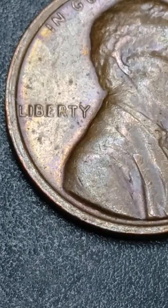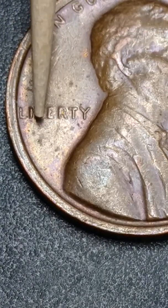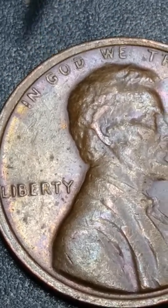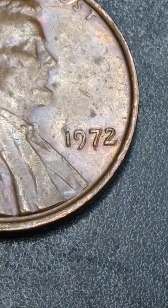And over here, if you see it — very nice doubling in each letter. Look at how beautiful that penny looks my friend. Look at the doubling in this 1972.